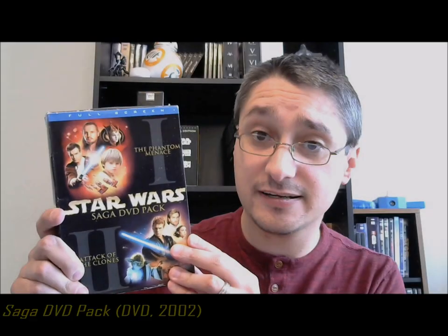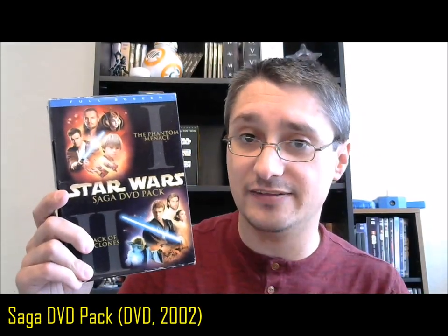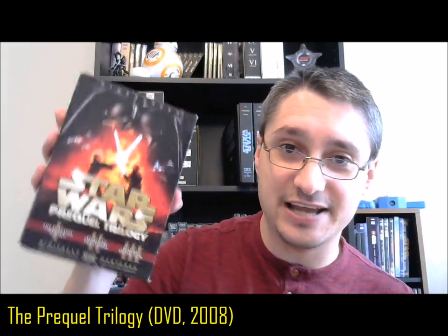These, of course, are the same ones that you could get in the saga pack — the full screen saga pack in the U.S. — and in 2008 in that trilogy set with the slim cases, but the same content. DVD is a big deal in terms of Star Wars because it took so long for the original trilogy to hit DVD. It's a big turning point for Star Wars, giving a chance for more extras and yet another chance for George Lucas to tinker with the films.